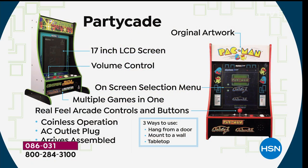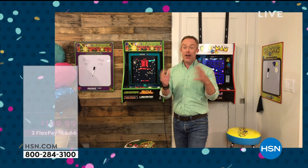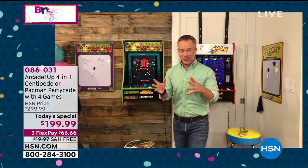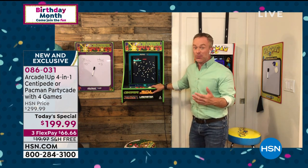Last year when we did this, you didn't have a choice. Now you have a choice of which machine and which games you want to play, without sacrificing space in the living area or the kids' room. It even has volume control that the parents can appreciate - you can turn it down. You pick the game and that's where you have fun.